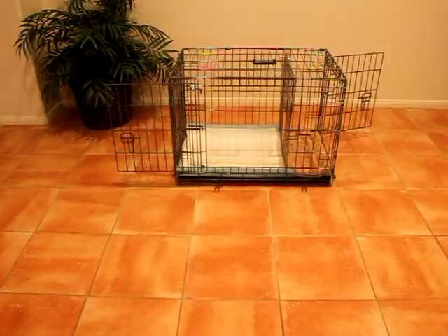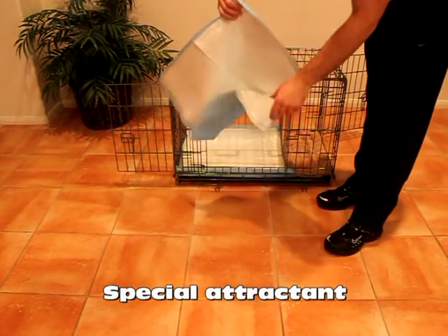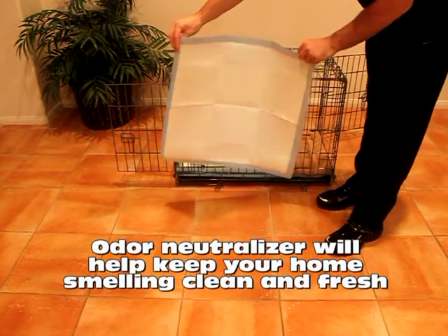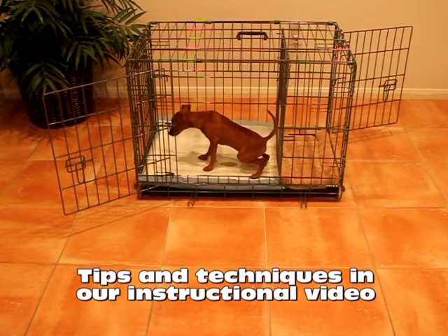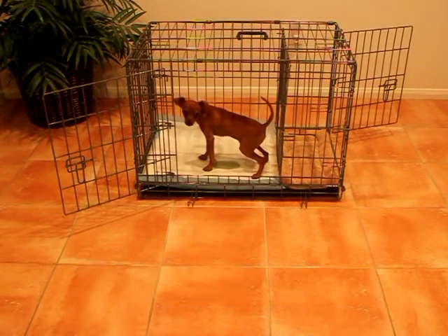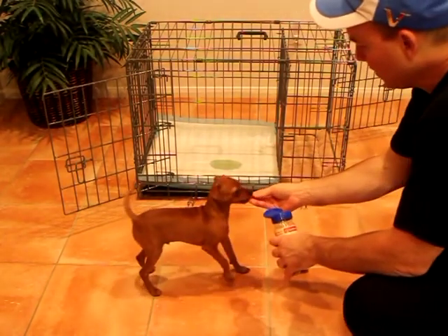Also, our custom-fit potty pads have a special attractant that encourages your puppy to potty on them. They also have an odor neutralizer that will help keep your home smelling clean and fresh. In addition, we have several training tips and techniques in our instructional video that will help ensure that your puppy always goes potty in their bathroom. This is more than just a potty training device — it's a one-of-a-kind potty training system.